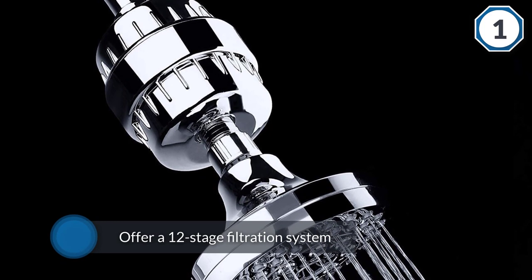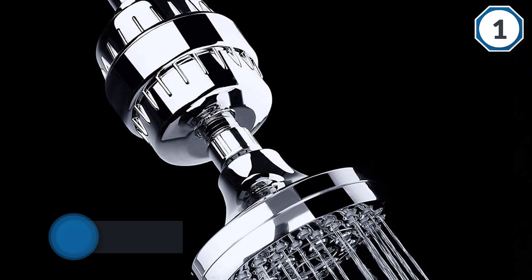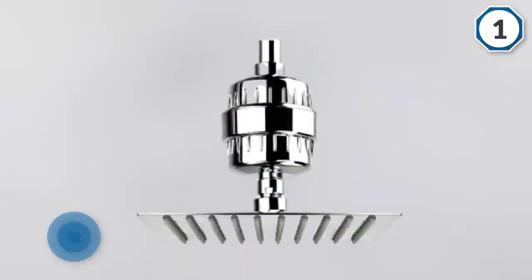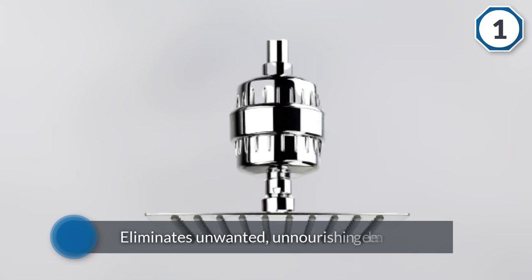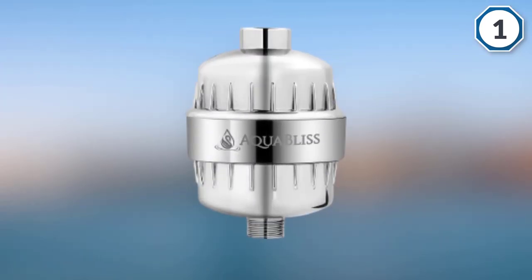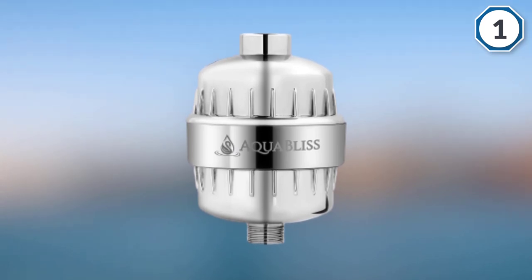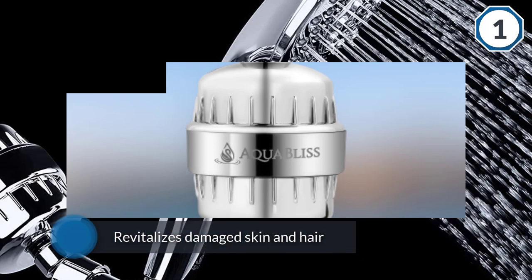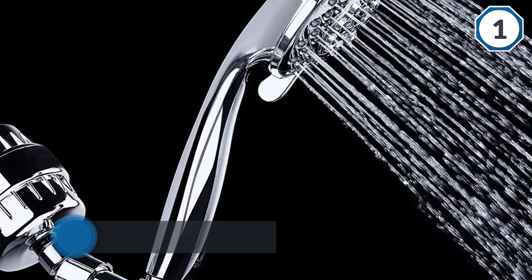Out of all inline shower filters, its affordability in association with what it has to offer stands out — a 12-stage filtration system that not only eliminates unwanted, unnourishing elements but also revitalizes damaged skin and hair. The KDF 55 is also featured in stage 4 to further filter chlorine, bacteria, and algae even in hot water.